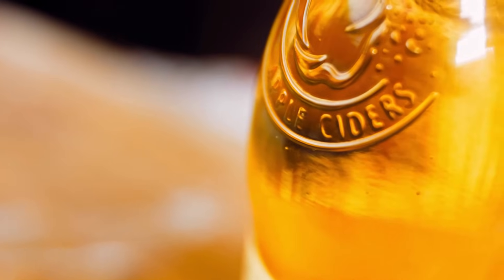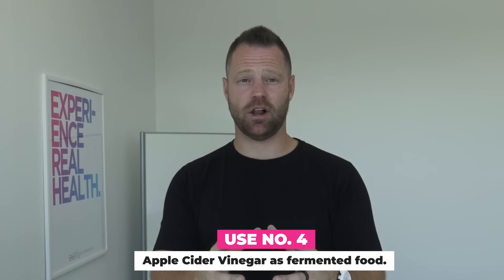You certainly don't have to do it forever, but when you're in a mode where you're trying to get carbohydrates out of your life, trying to feel better and look better, apple cider vinegar — two tablespoons before bed — has proven to have a massive impact.